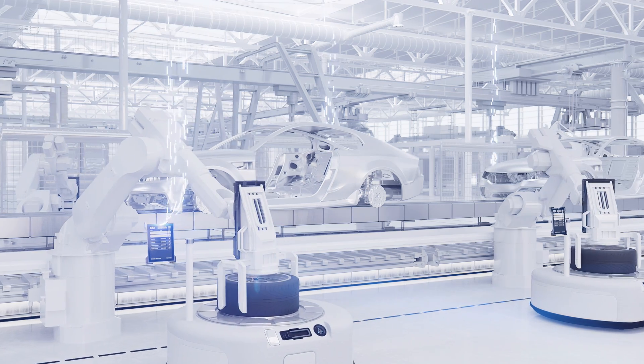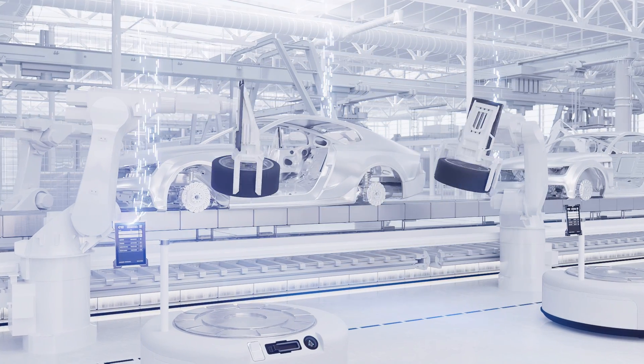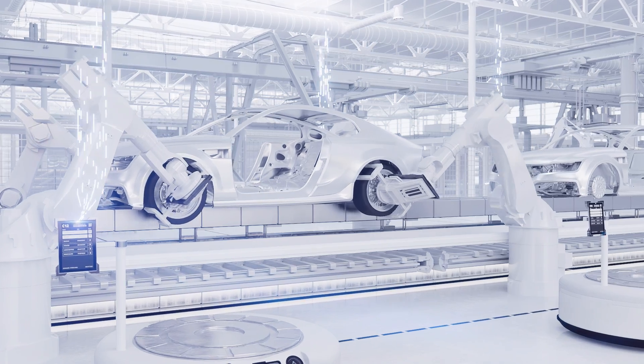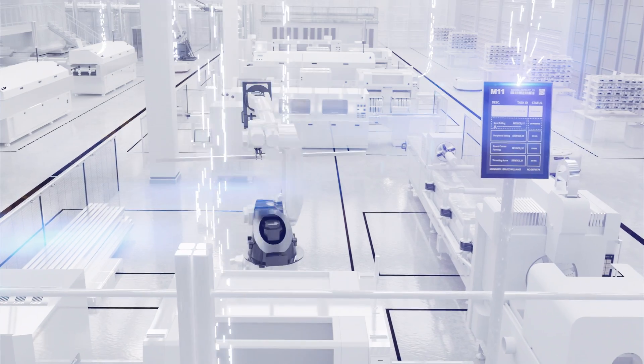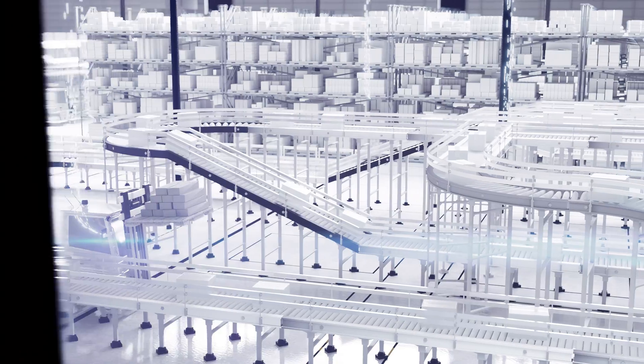Real-time information flow and data-driven decisions are crucial in today's industrial business. With Solum, you can achieve connected operations and make your industrial digitalization a success.